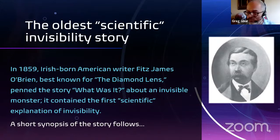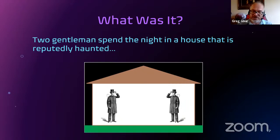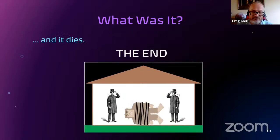O'Brien was a real character, so it was not surprising to see him come up with one of the first invisibility stories. His story, titled 'What Was It?', was the first to attempt a scientific explanation of invisibility. Of course, stories of invisibility have existed for thousands of years, but O'Brien was the first to say this could actually happen. The story involves two gentlemen who decide to spend the night in a reputedly haunted house when they're attacked by an invisible monster. They overpower and tie it up, and then it dies. Not the most compelling narrative, but noteworthy because O'Brien tries to explain the invisibility scientifically.